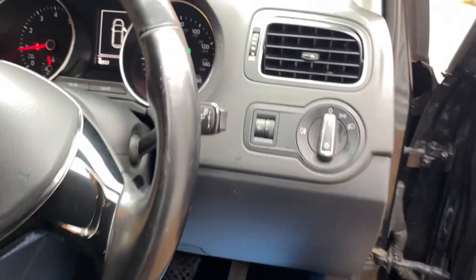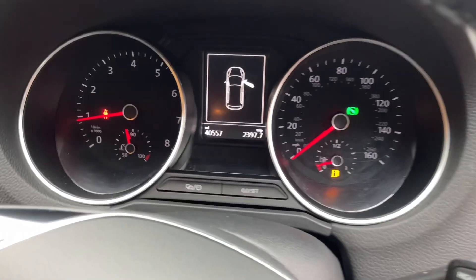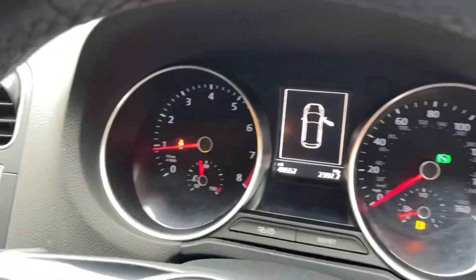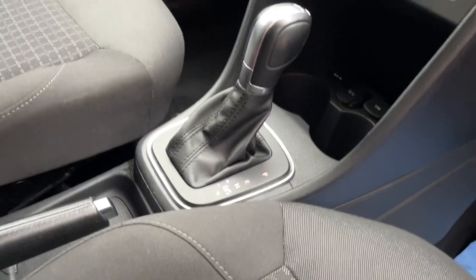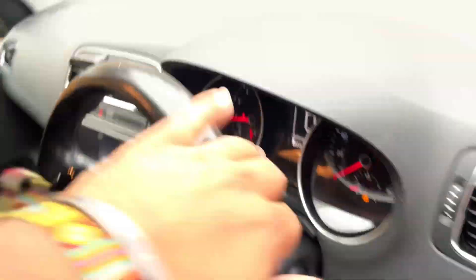Normal headlights, trip computer showing 557 miles. Best of all, this is the DSG version, so you've got an automatic gearbox on this one.